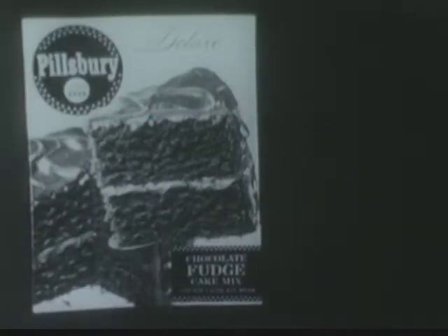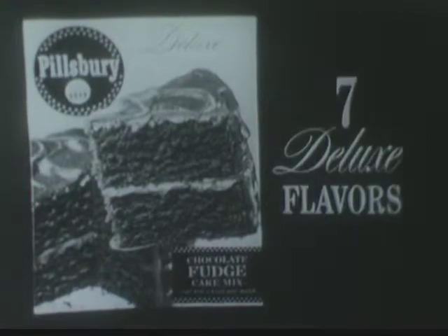New Pillsbury Deluxe Chocolate Fudge Cake, so rich, so moist, so quickly gone. Get Pillsbury New Deluxe Chocolate Fudge Cake Mix in this new package, just one of seven deluxe flavors.